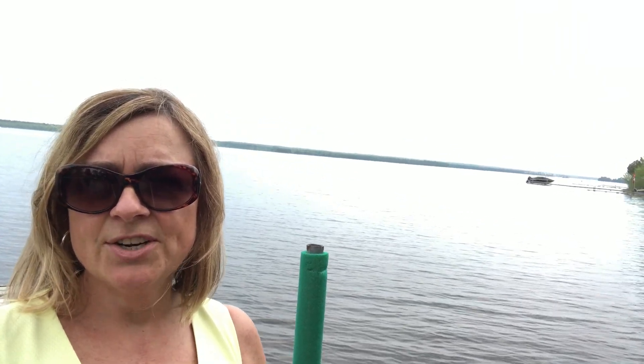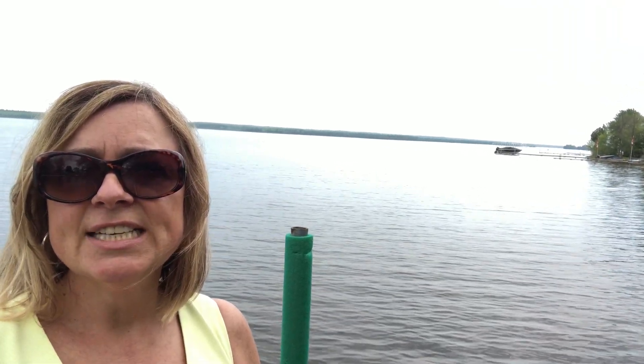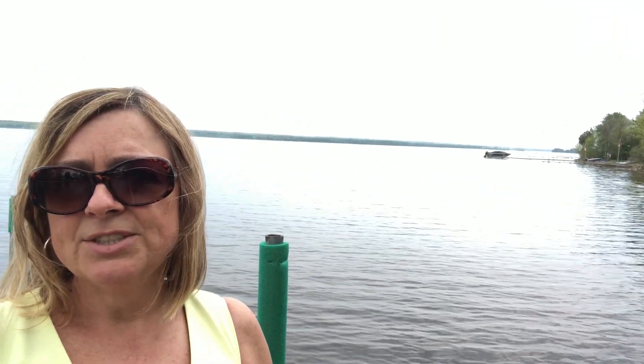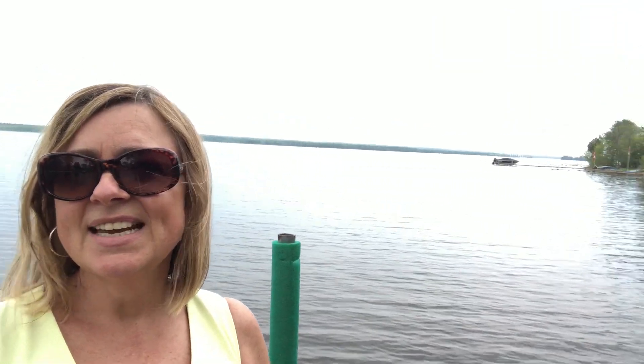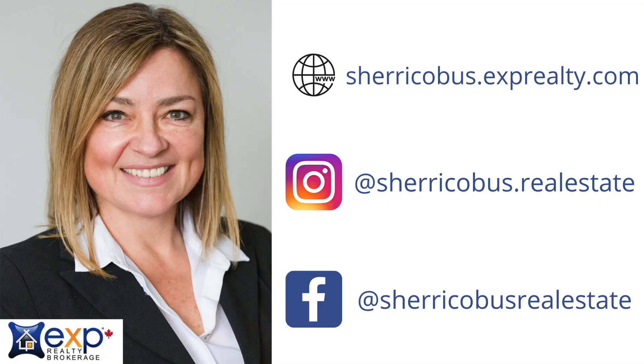If you have any questions about the property you can call me anytime. I'm Sherry Kobus with EXP Realty Brokerage. My phone number is 613-432-1947. I work between Renfrew and Arnprior and I'd be happy to show you this property. Take care, thanks for watching!